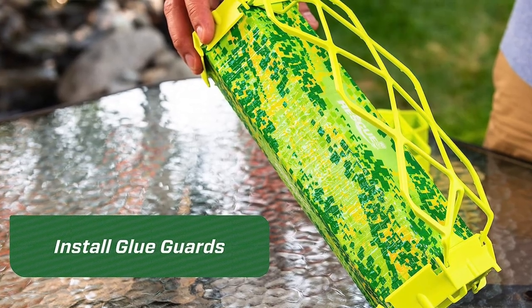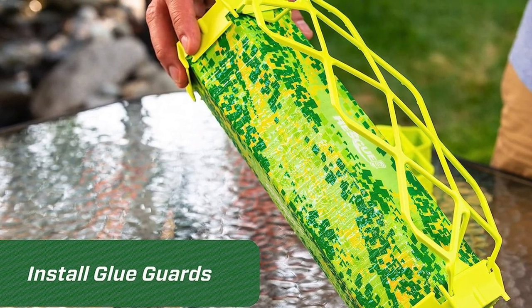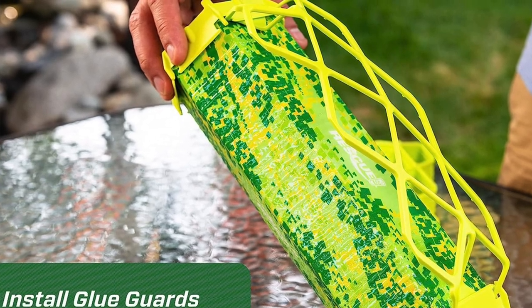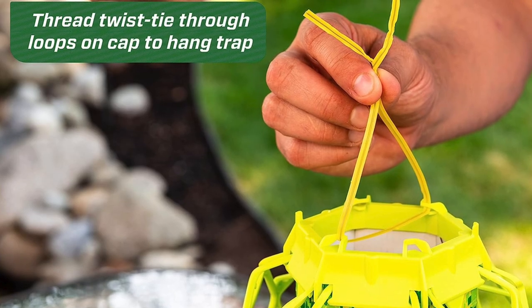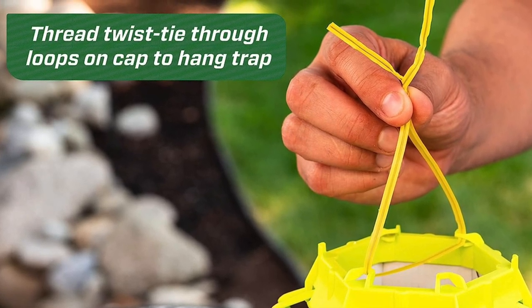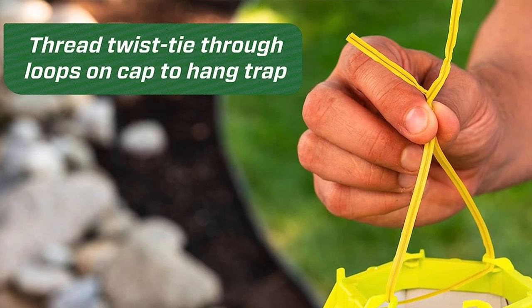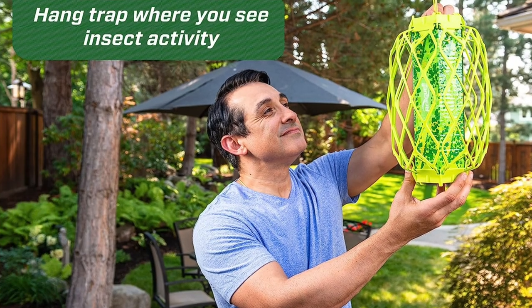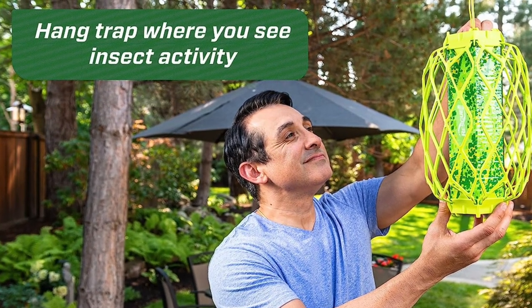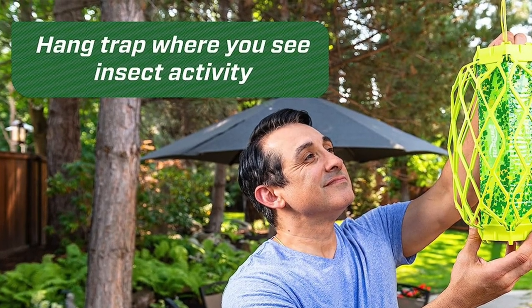It hangs from a tree limb or hook by a short chain. A plastic guard surrounding the entire trap is large enough to allow wasps in but not larger animals like birds. Once the trap is full, simply throw it away and replace it. Pros: no need to add your own bait since this trap has a built-in attractant, easy to set up and dispose of when full, and the mesh guard deters birds making it safer for the surrounding ecosystem. Con: the cost is high considering it is disposable.